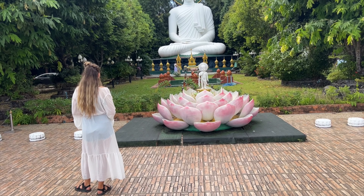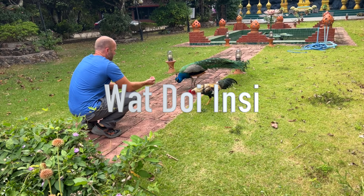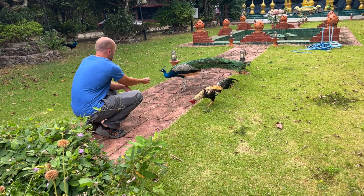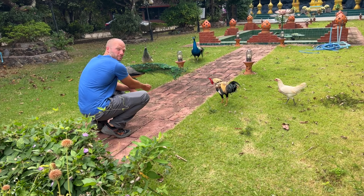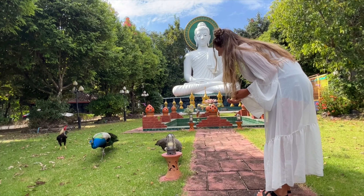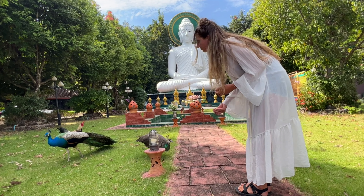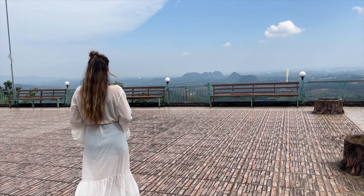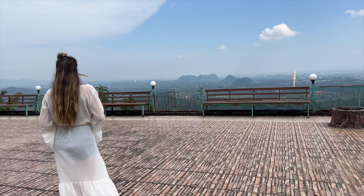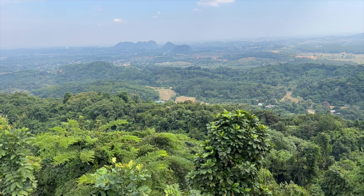Now if you're looking for a temple that's a hidden gem, you want Wat Doi Insi. I call this one the hidden gem because we came in the middle of the day and we were literally the only people here. This garden area in front of the Buddha statue is absolutely beautiful and we happened to have some bird seed with us so we were able to feed the peacocks. One of the main reasons people visit Doi Insi is to get this spectacular view — in my opinion this is one of the best views in Shangri.